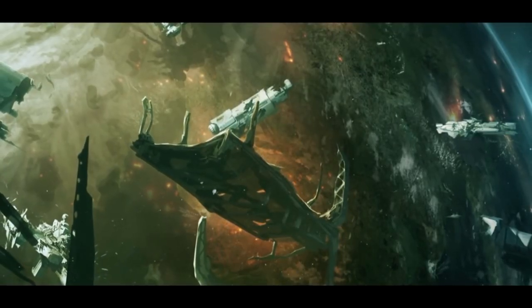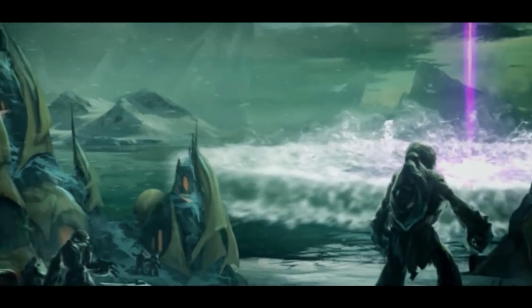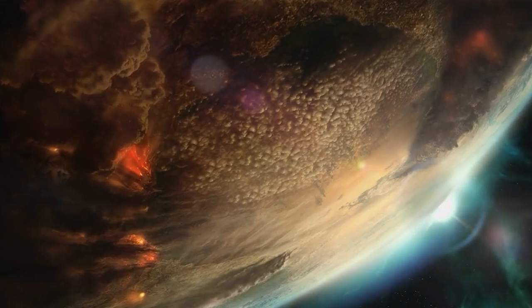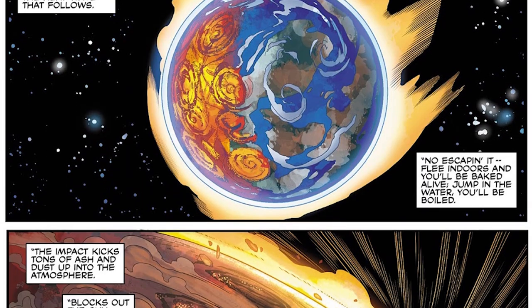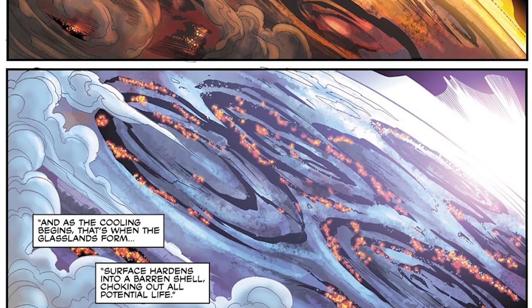Upon impact, the effect is similar to that of a nuclear detonation, as the magnetic field sustaining the guiding plasma collapses and the initial zone of impact is obliterated instantly. At the centre of the blast, absolutely nothing survives — everything is reduced to a smoking, lifeless wound on the planet's surface. Further from the centre of impact, destruction is caused by radiant heat, intense radiation, and concussive shockwaves.